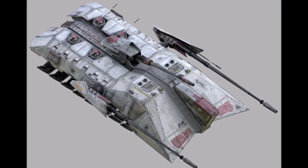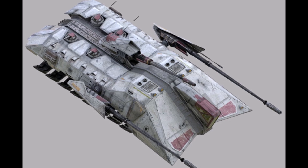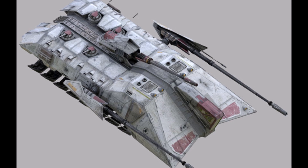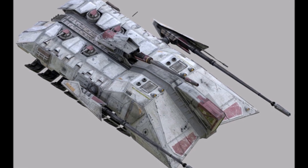The fall of Ki-Adi-Mundi took place there. This vehicle hasn't appeared in any other Star Wars canon media, except for Star Wars Episode III: Revenge of the Sith.